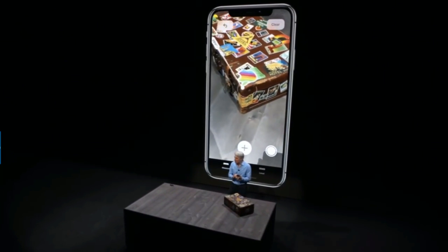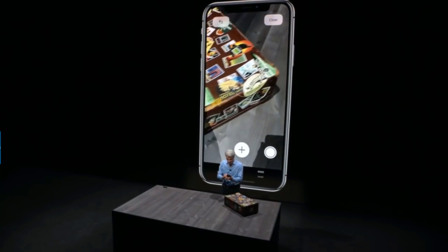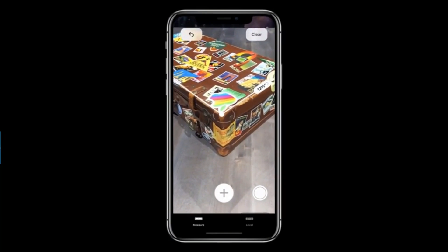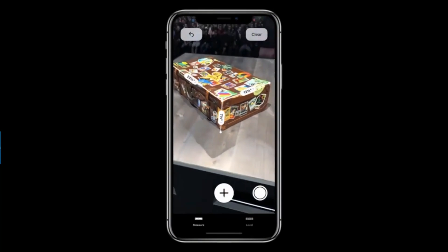What's really cool is I can extend these measurements — I can tap, drag along another edge, and even take it into full 3D by dragging down to the bottom. Isn't that cool?